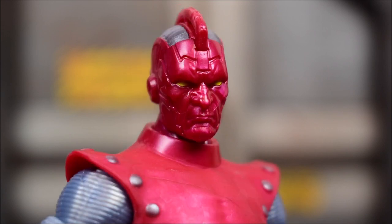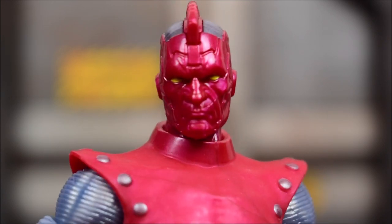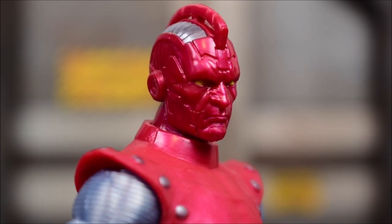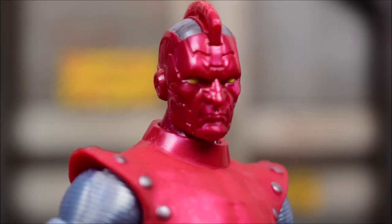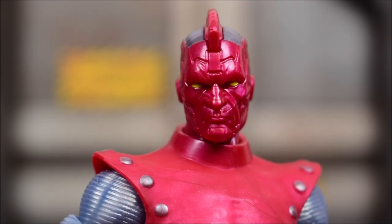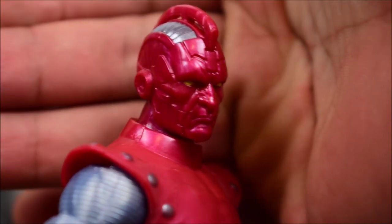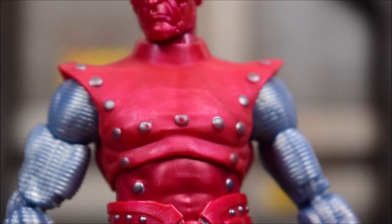Checking out the very nice looking head sculpt — really good sculpt work. I like the metallic redness to the plastic. There's a side view; we got the yellow eyes painted on there pretty nicely, and the red plastic is like a metallic marbleized plastic. There's the backside, and we get a little fin on the head, almost like a Yondu-looking character.